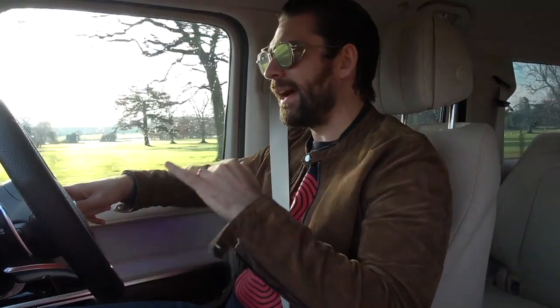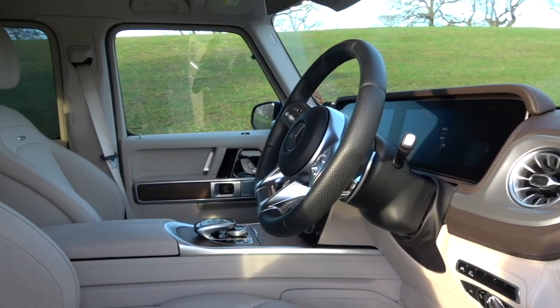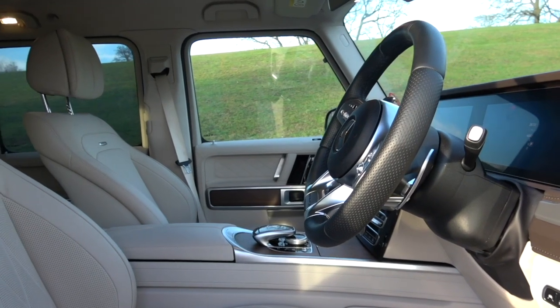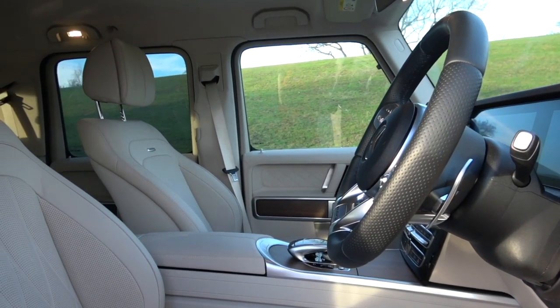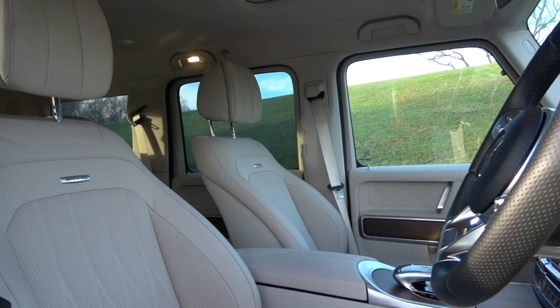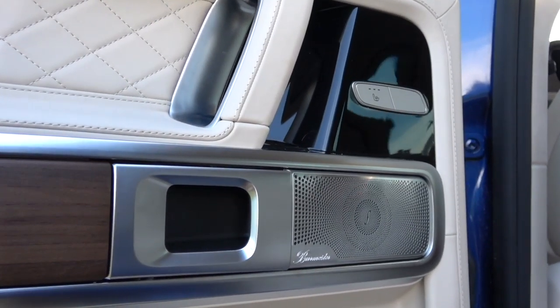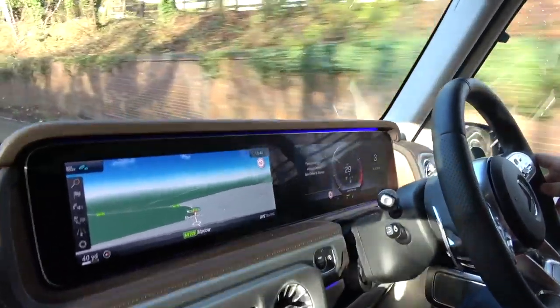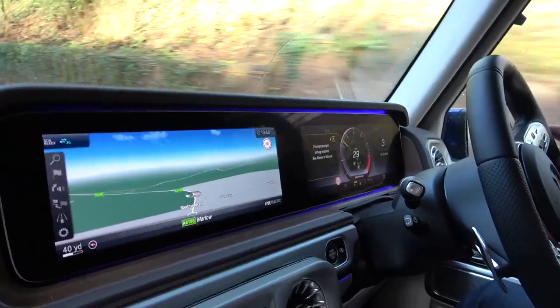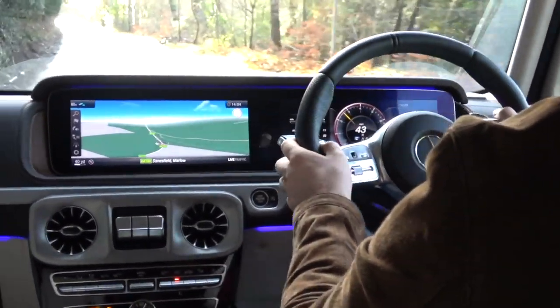You get in this and it's like someone has taken an S-Class and just reformed it in the shape of a G-Wagon. What they've done is remarkable. The jump in quality and the disparity between this generation G-Wagon and the previous one is night and day — it's a completely different feeling. Take for example the new infotainment screens: we've got not one but two 12.3 inch screens in front of us. It's like IMAX in the dashboard. It's unbelievable.